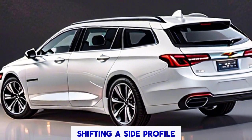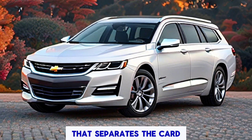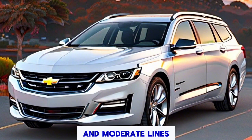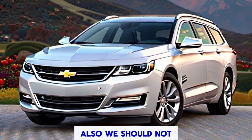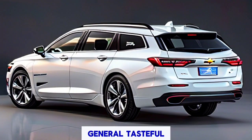Shifting to the side profile, you'll notice the distinctive extension and elevated height that sets the kart apart from its car counterpart. With clean body curves and minimal lines, the side view exudes class and refinement. And let's not forget the striking large wheels, adding a touch of futurism to the Impala kart's overall aesthetic.